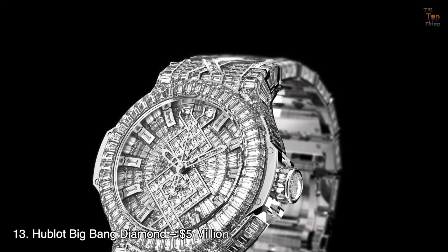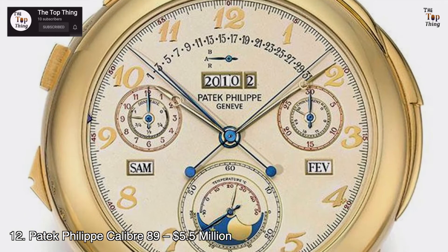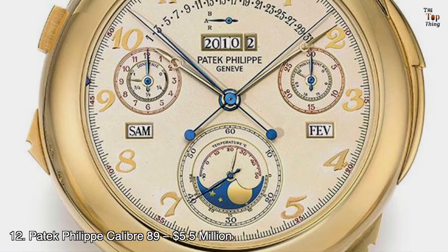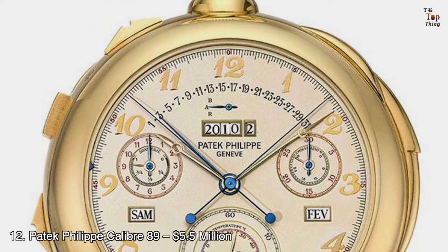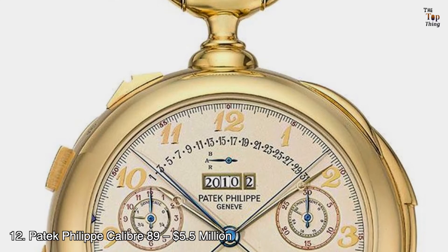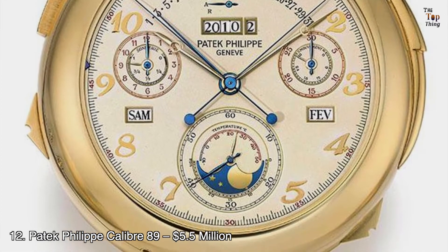Number 12: Patek Philippe Calibre 89 — $5.5 million. The watchmakers of Patek Philippe created the Calibre 89 as a 150th birthday gift to the brand. This pocket watch features 33 complications, 24 hands, and 1,728 components in total, making it one of the most complicated watches in the world. Four versions were made in yellow gold, rose gold, platinum, and white gold. It took 5 years to research and develop, then another 4 years to manufacture.